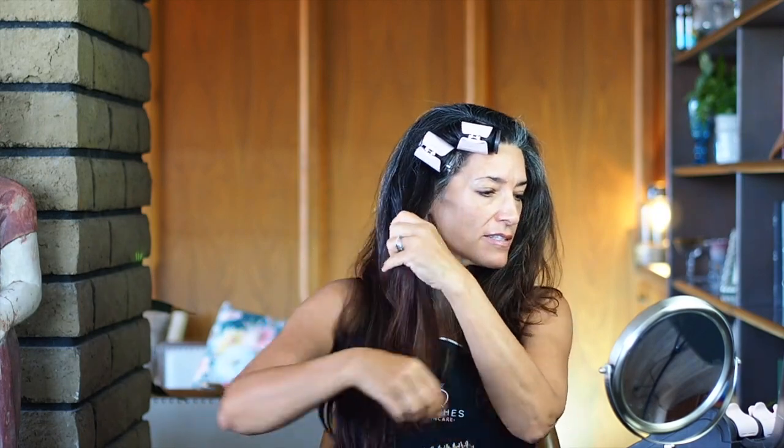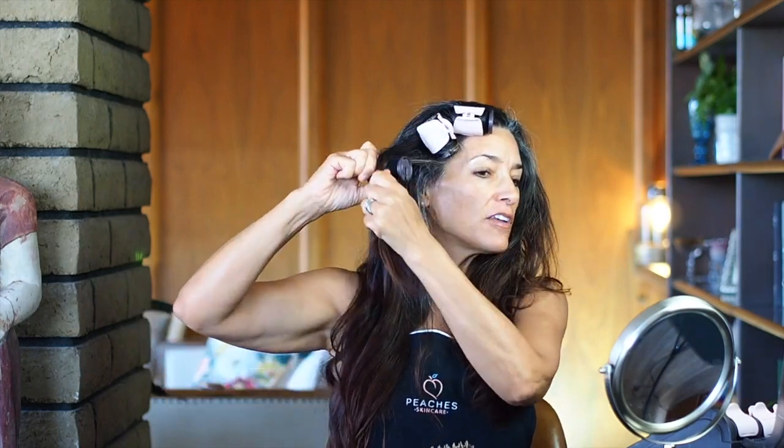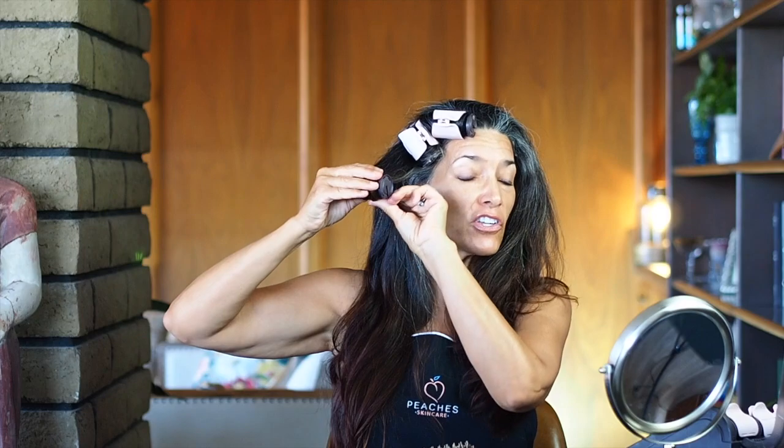I know if I just lay around in my pajamas all day, I think I'll get depressed. So I want to do things that make me feel good. And if putting hot rollers in your hair makes you feel good, go for it.